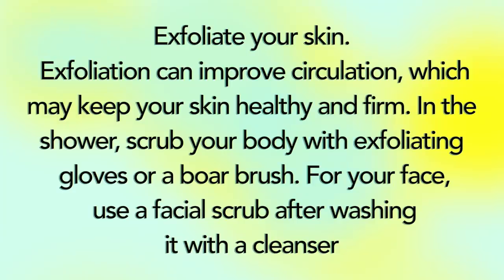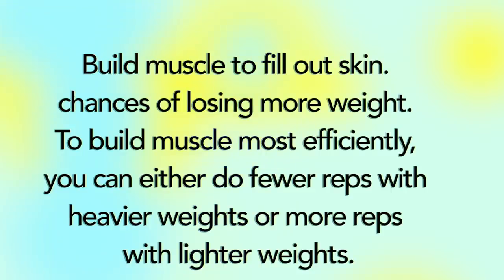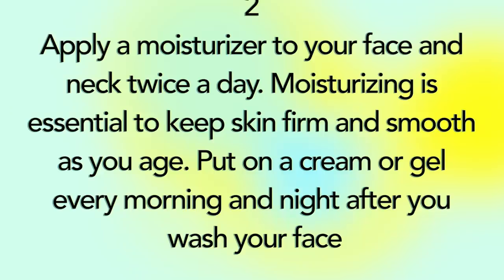Exfoliate your skin. Exfoliation can improve circulation, which may keep your skin healthy and firm. In the shower, scrub your body with exfoliating gloves or a boar brush. For your face, use a facial scrub after washing with a cleanser. Build muscle to fill out skin — building muscle will also improve your chance of losing more weight. To build muscle efficiently, do fewer reps with heavier weights or more reps with lighter weights. Apply a moisturizer to your face and neck twice a day. Moisturizing is essential to keep skin firm and smooth.